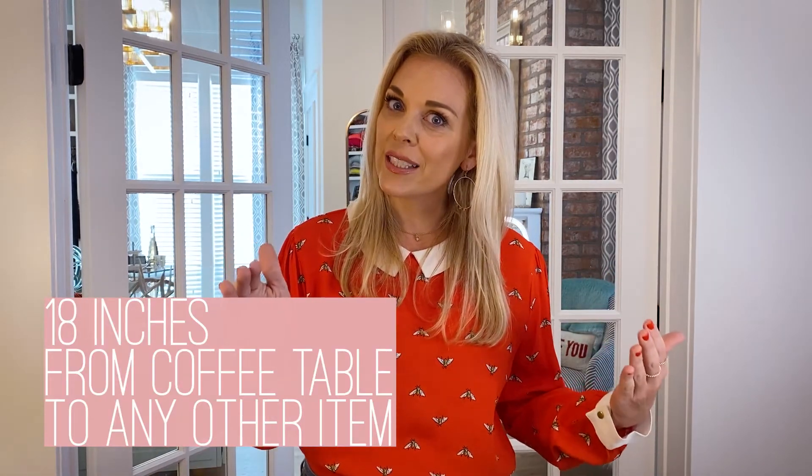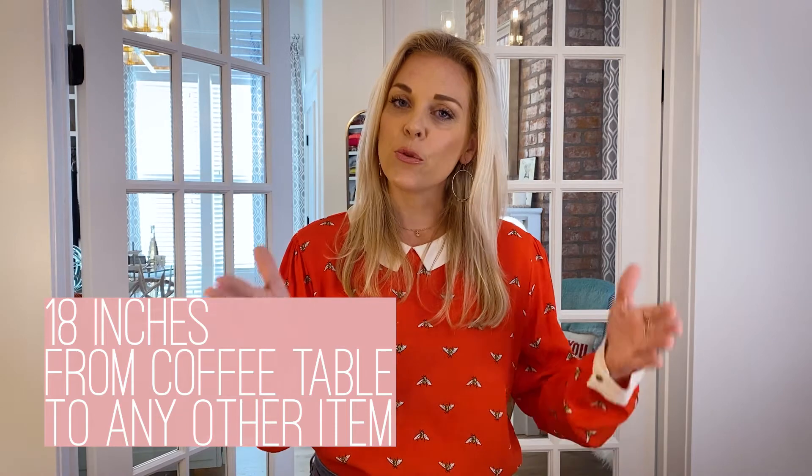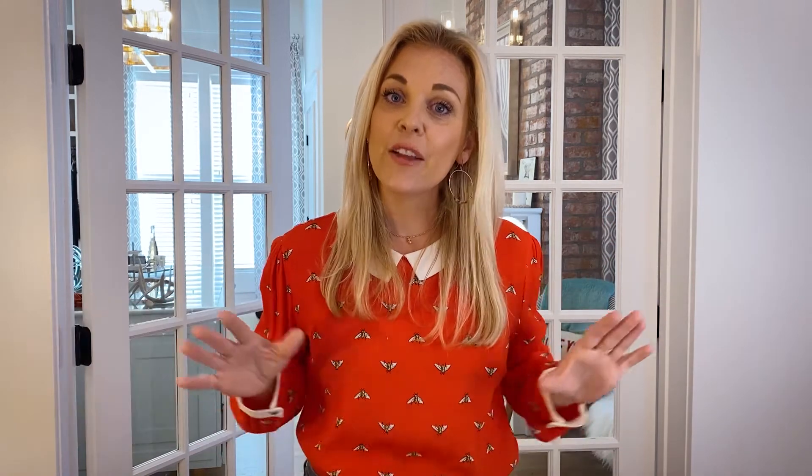There are lots of coffee table selections out there, but the first tip is that there should be about 18 inches — 12 if it's a really tight space — but 18 is the goal between the coffee table and any other piece of furniture in the room.